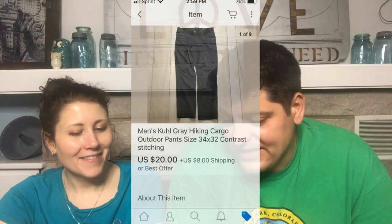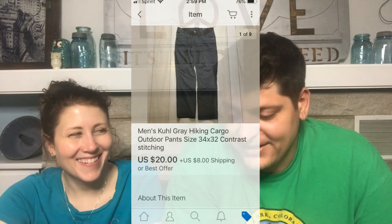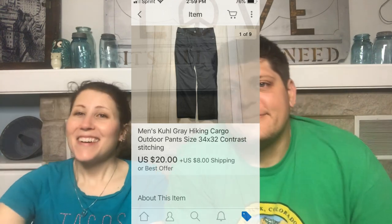The last eBay sale: Men's KÜHL Gray Hiking Cargo Outdoor Pants, size 34x32. These were very pilled on the inside. Remember the KÜHL pants? I sold them in less than a day for $20. So whoever said worn, pilled items will still sell — they were right.